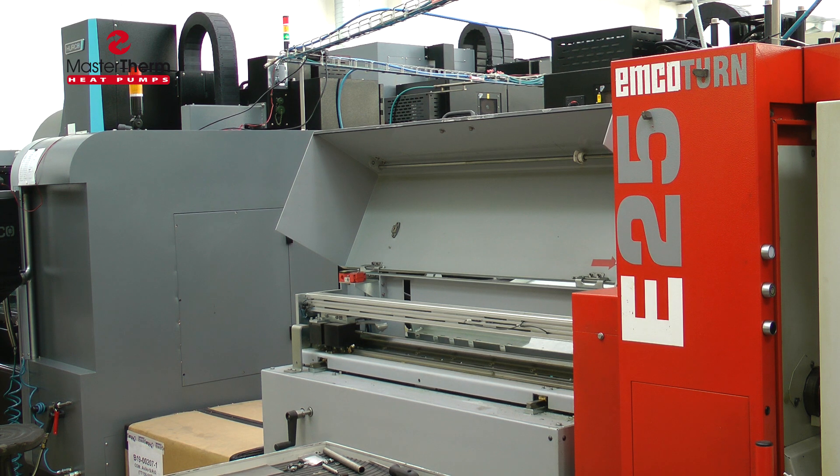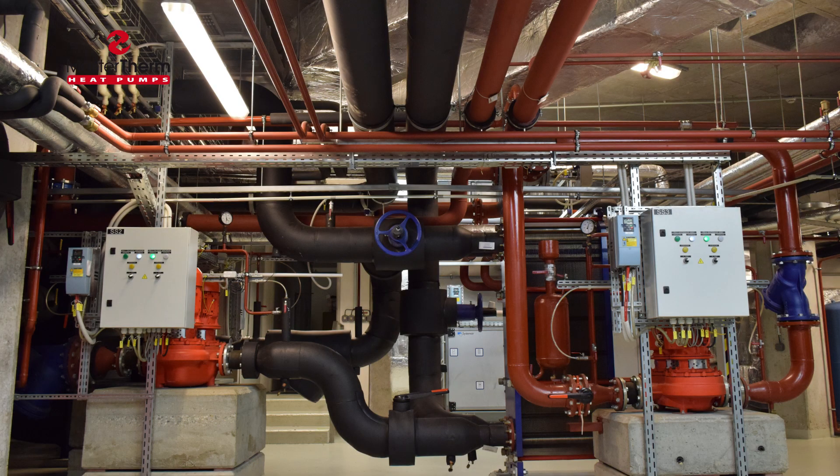The unique, sophisticated technical design radically reduces energy use in the building.